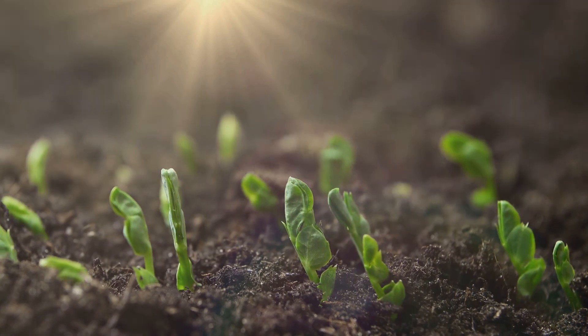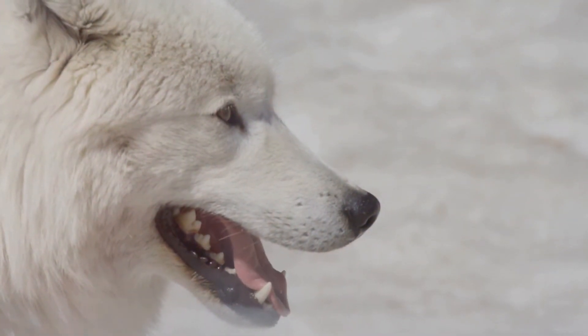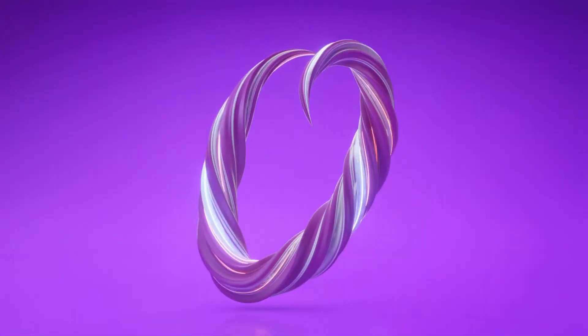Plants use sunlight to produce energy through photosynthesis, releasing oxygen into the atmosphere. Animals, in turn, breathe oxygen and release carbon dioxide. The biosphere showcases the incredible diversity of life and the interconnectedness of all living things.